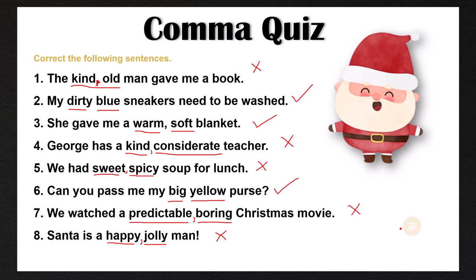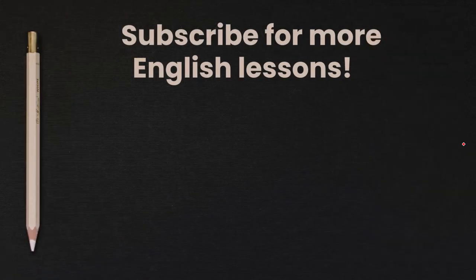Let me know in the comment section how many you got correct out of eight. If you have any questions about coordinate or cumulative adjectives, or if you want more help on punctuation rules, make sure to subscribe to my channel for more videos just like this one. I want to wish everyone a happy new year, and I will see you in my next video.